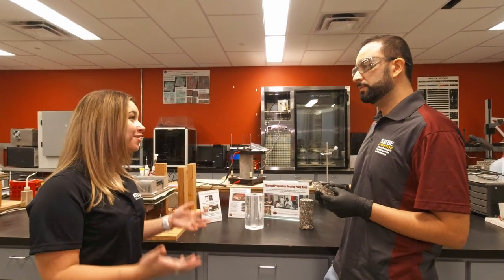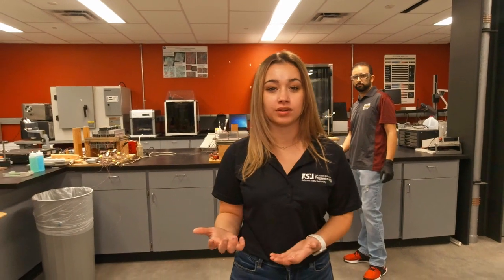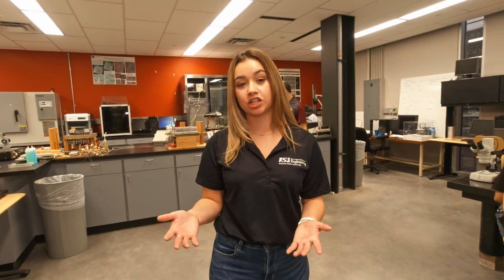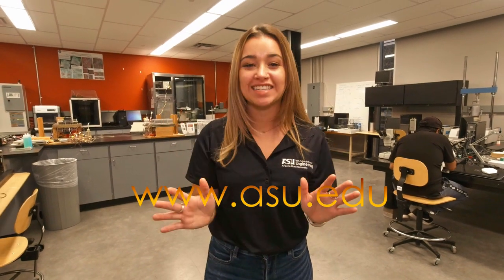Wow, that sounds so great. Thank you for sharing. And that, folks, concludes our tour. Thank you so much for joining us, and I hope you enjoyed viewing the pavement lab here at Arizona State University. If you have any further questions about the university or would like to see some of the other research initiatives we have on campus, visit us at www.asu.edu, and we can't wait to see you soon.